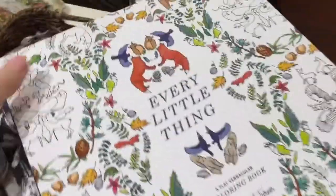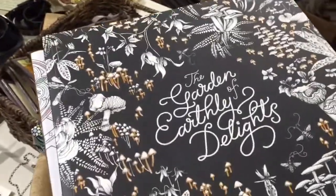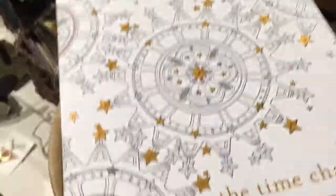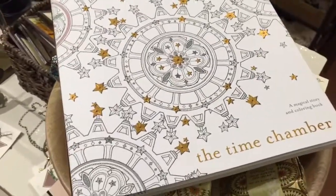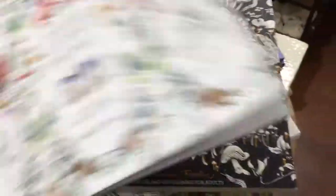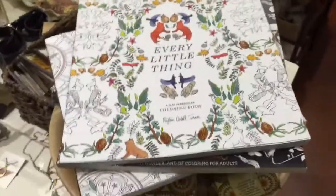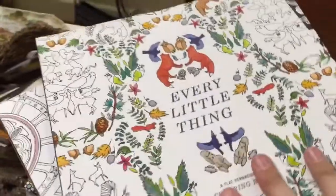We also got in some coloring books — Every Little Thing, The Garden of Earthly Delights, and The Time Chamber, which is also a storybook and each page is so beautiful. I know this is kind of a rage right now, but if you haven't done it, it is very relaxing. I got a coloring book for Christmas and I really enjoyed it. Hopefully you'll enjoy those too.